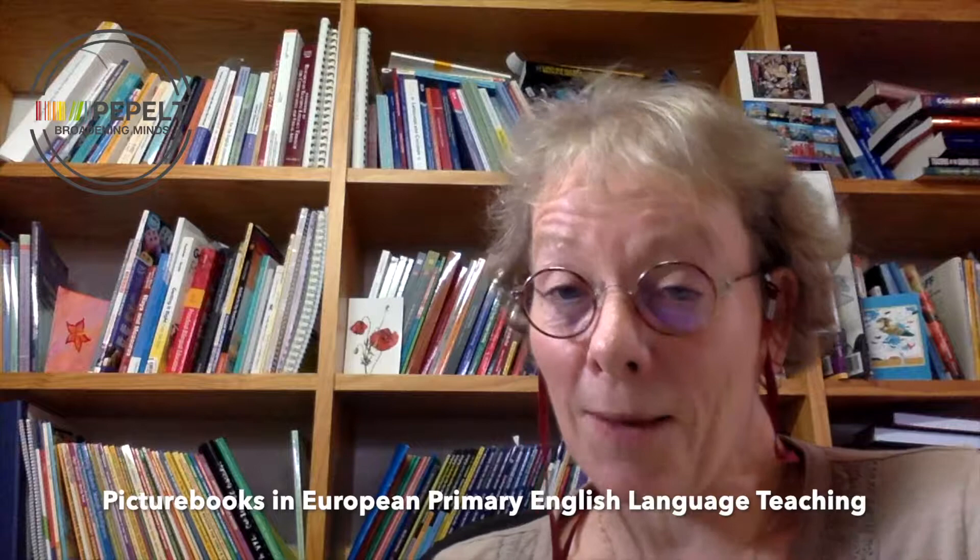Hello and welcome to the first of the November films for PEPELT. PEPELT stands for Picture Books in European Primary English Language Teaching. My name is Sandy Mordell and I talk about picture books as objects.